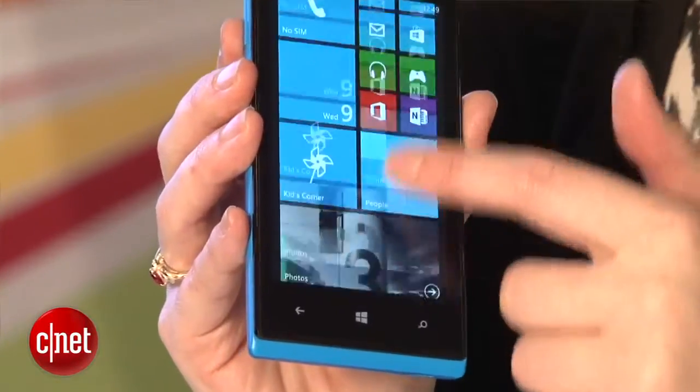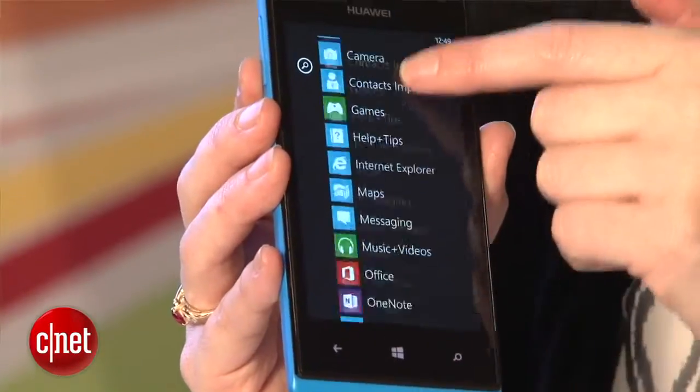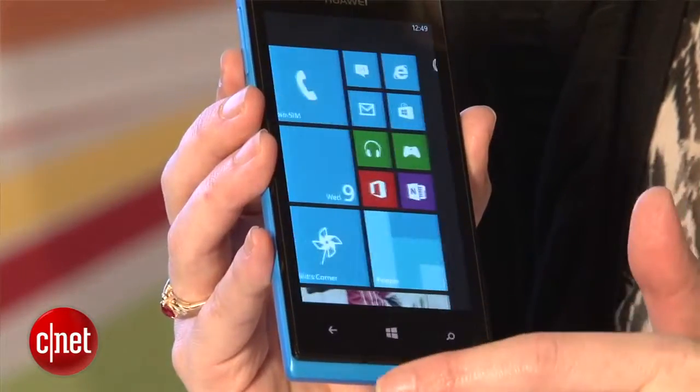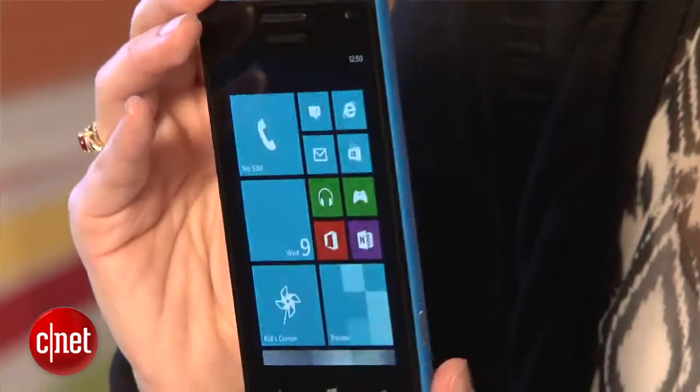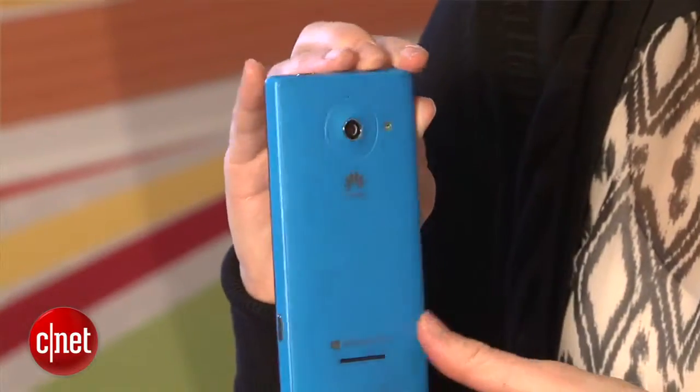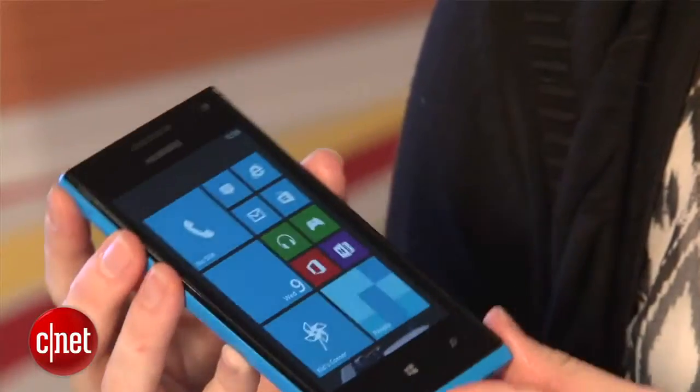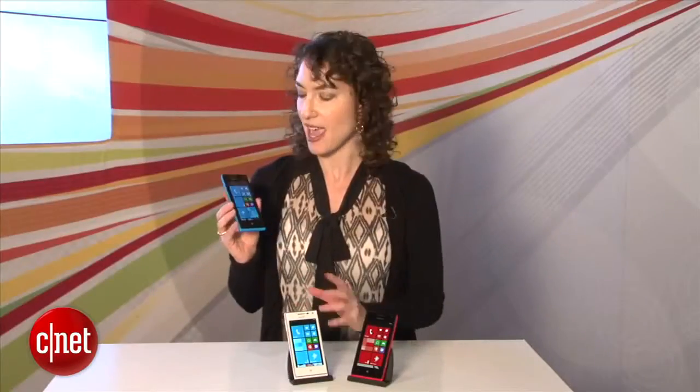There seems to be a trend in Windows Phone to have bright colors, and the Ascend W1 — which will actually in the U.S. be called just the Huawei W1 — there is this bright cyan color here, which very closely resembles the Nokia Lumia 900 and 920 colors. It also comes in red, white, and black.